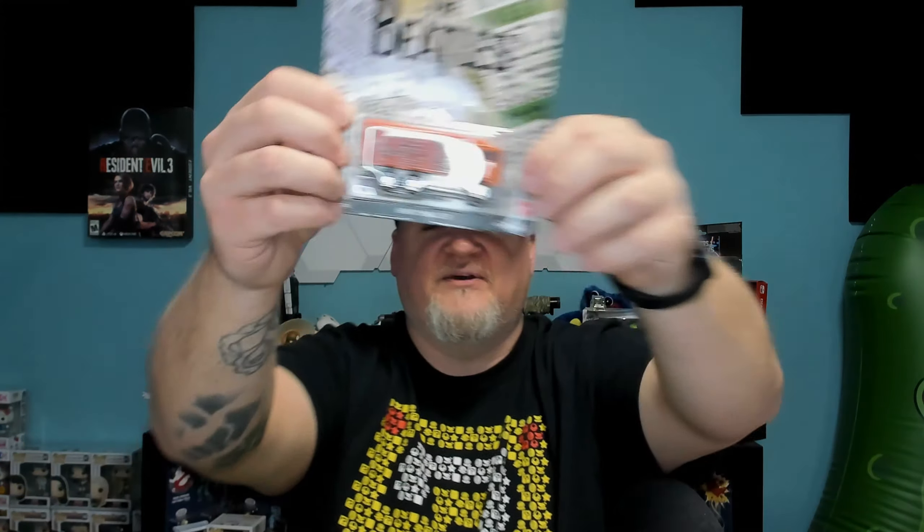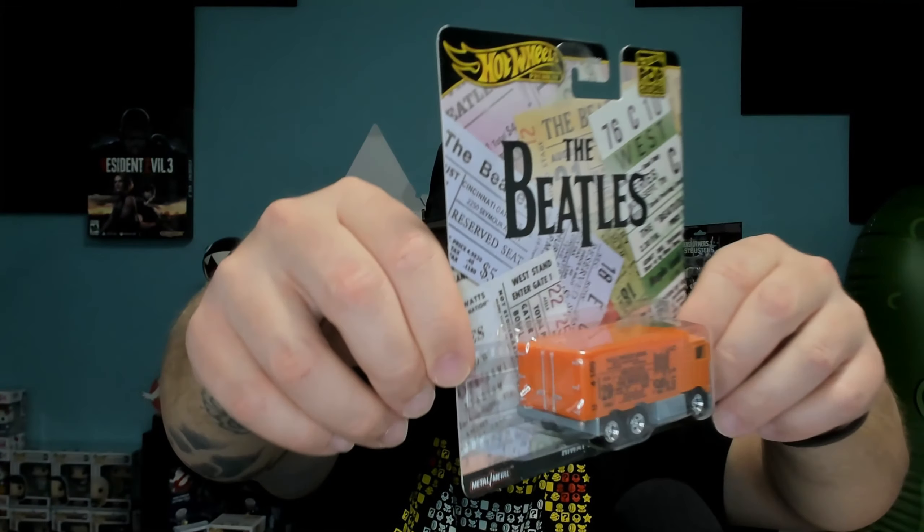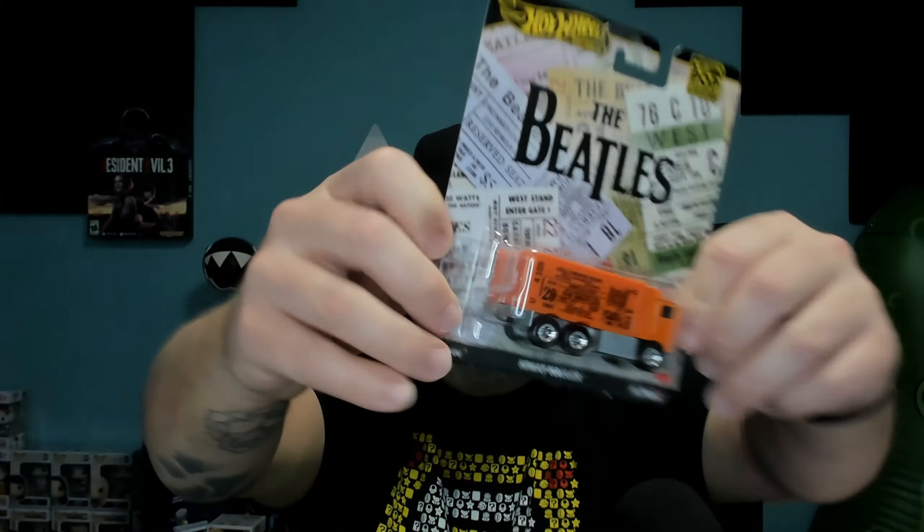The next one I found the same day is the Highway Hauler, but this is the Beatles version. I've never seen this one on the shelf before. I think it is just really awesome - it has concert tickets in the background on the side of the truck, and another concert ticket as detail. It looks really nice, very, very cool for collectors or fans of the Beatles.